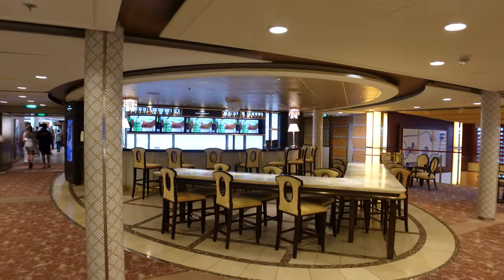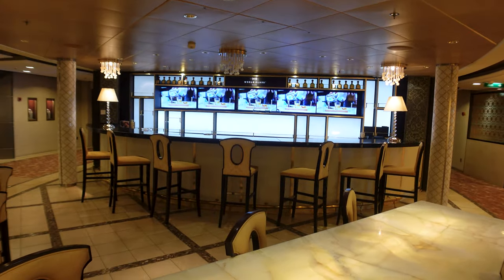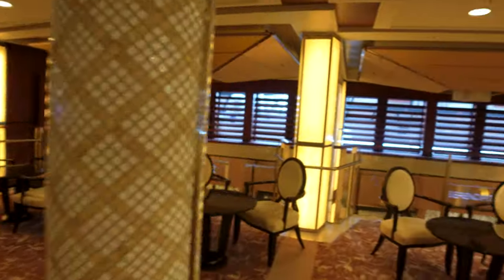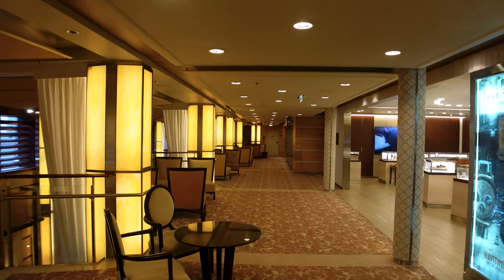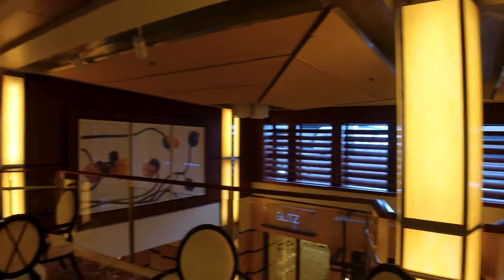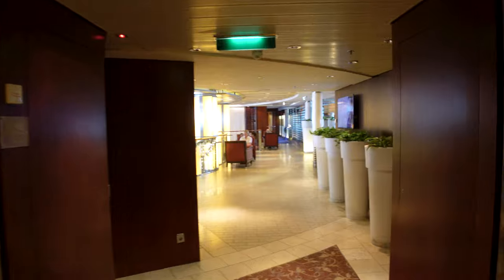Coming to this side, you've got probably the quietest bar on the cruise — the World Class Bar. They serve mixed drinks here, but it really hasn't seen many people. If you look down, there's plenty of seating, but I don't think I've ever seen anyone sitting down there. If you want a walk-up bar somewhere nice, it is a bit in the hallway, but it's a good option to quickly grab a drink and relax.